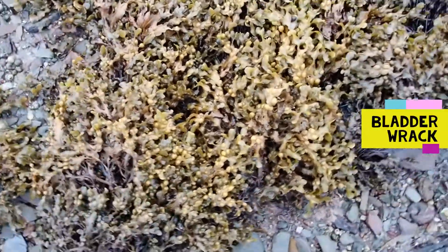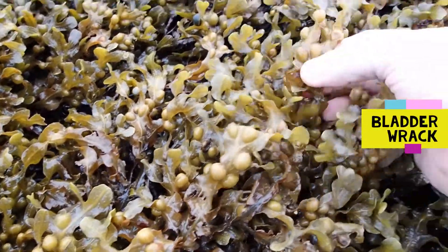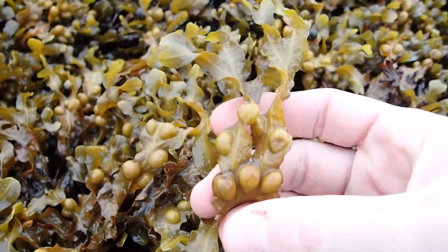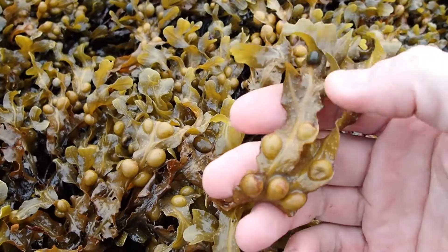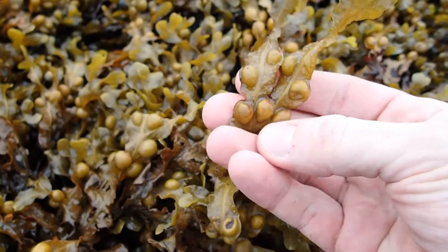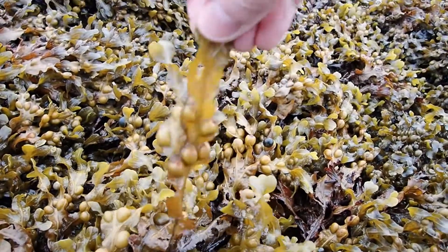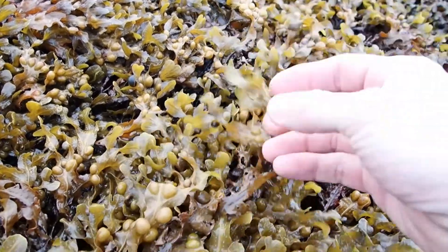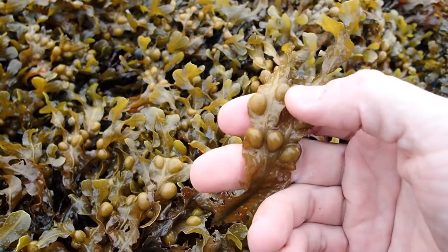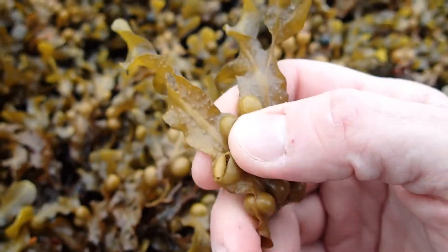Here's another mid-shore seaweed — a really common one — bladderwrack. Bladderwrack is recognized by its flattened frond with an obvious midrib and paired air bladders. These air bladders keep the seaweed up in the water column when the tide comes in, giving it access to light and enabling it to photosynthesize. Those bladders are literally filled with air — you can hear them pop.